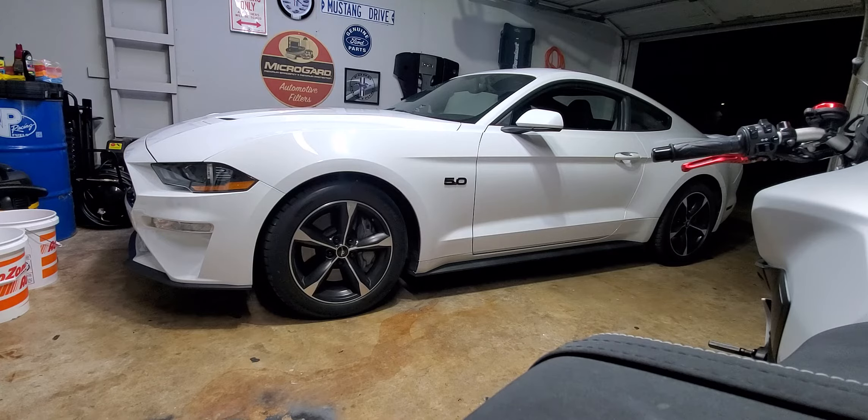My girlfriend had kind of talked me into getting a Mustang again — I've had three before this one and she has too. We had started talking about it and I started wanting one again. So I did some looking around. The car market's pretty crazy right now.